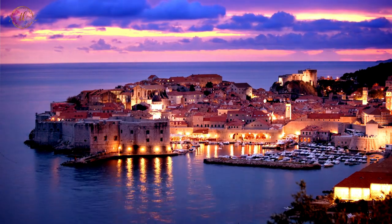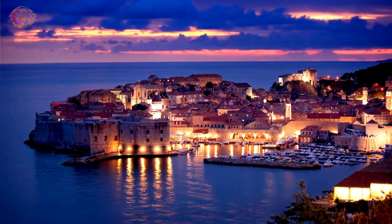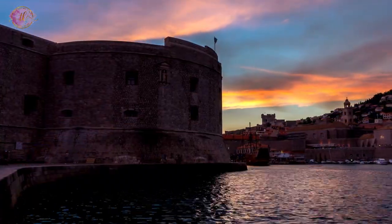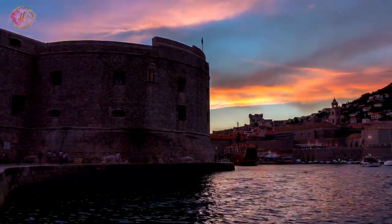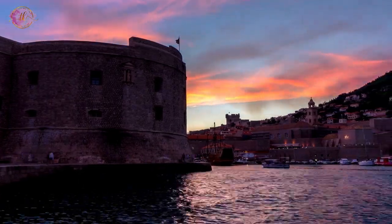Catch the sunset at Dubrovnik West Harbor and Pier. The West Harbor and Pier in Dubrovnik are great places to watch the sunset. The area is less crowded than other parts of the city, providing a calm atmosphere to enjoy the evening.